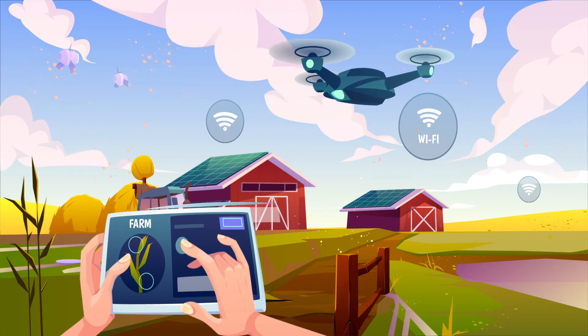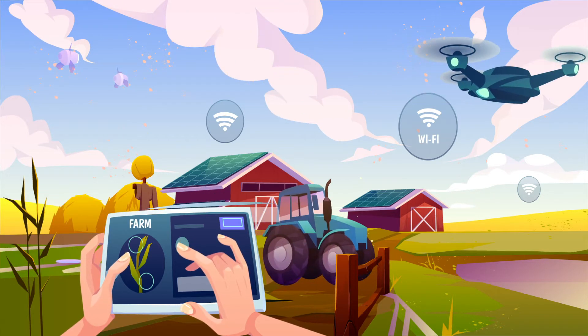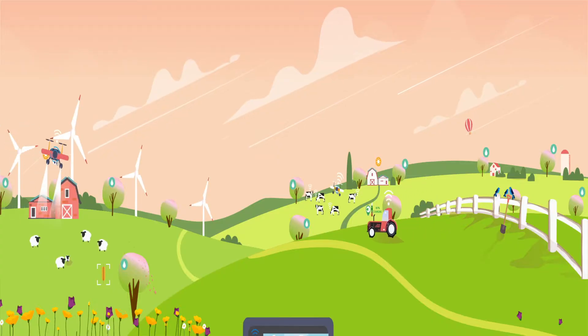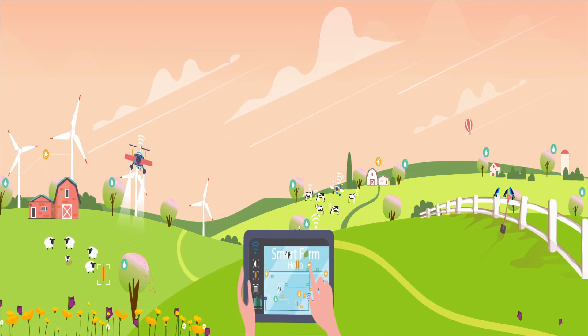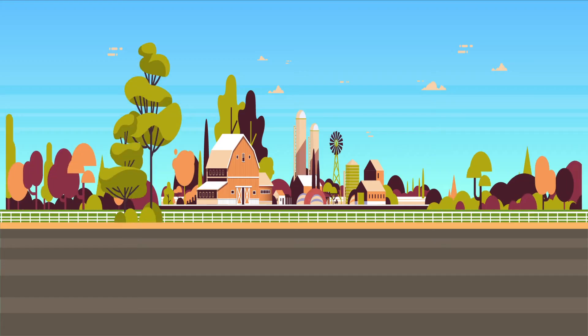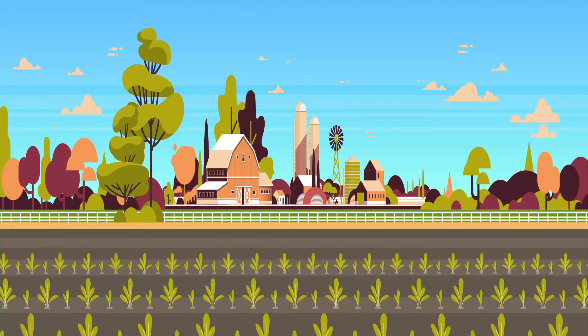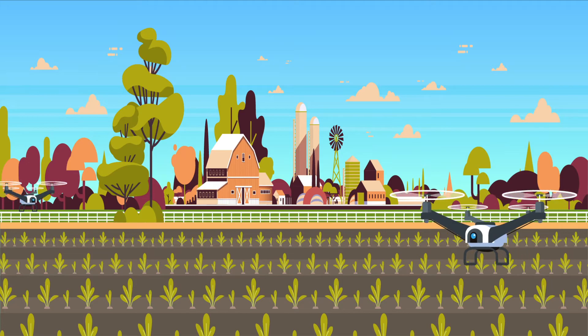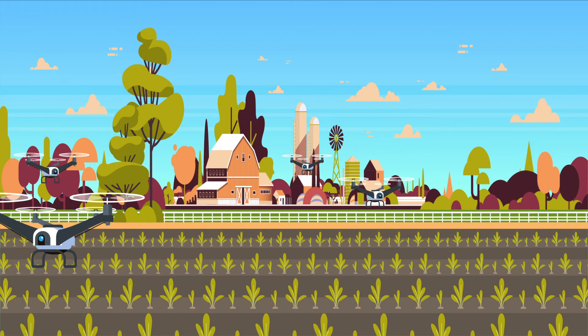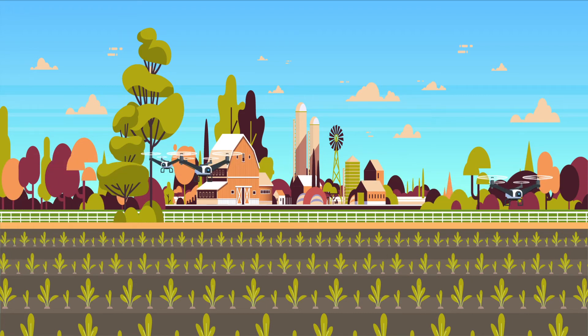Early detection of diseases reduces the chance of spread and ensures better quality control. Computer vision is also used to check on crop readiness, as well as check up on livestock. Livestock can be monitored 24/7 and checked for sicknesses or diseases, which can help farmers take action immediately when spotted. Computer vision can also be applied to soil diagnosis. Startups such as PEAT have developed an algorithm that can identify the strength and wellness of soil, with the goal of reducing the chances of growing underdeveloped crops while optimizing the potential for healthy crop production.